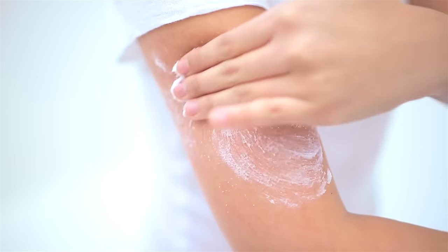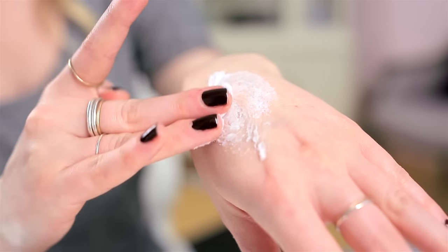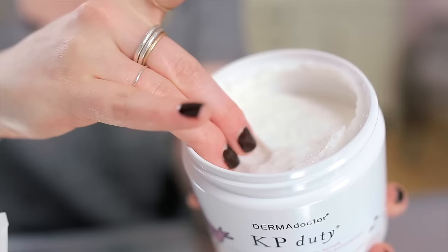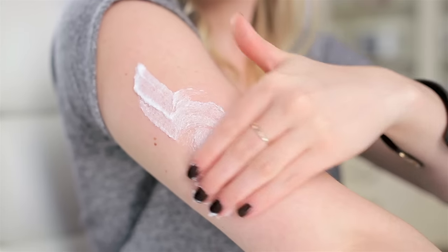Now I have other body scrubs, but they're only a physical exfoliator. They can't break down the bonds that hold dry skin, flaky patches, and bumps together. But with this, it's one part deep exfoliator and one part chemical peel.